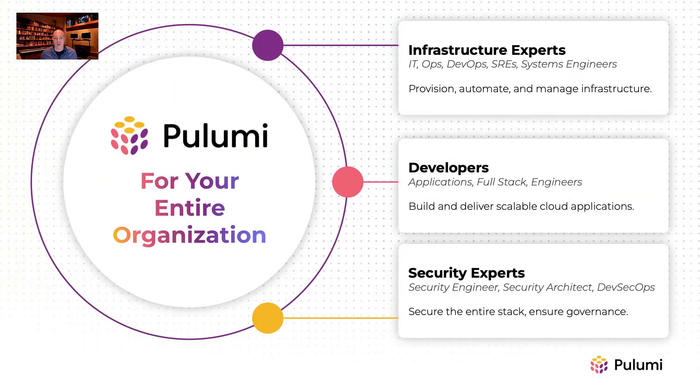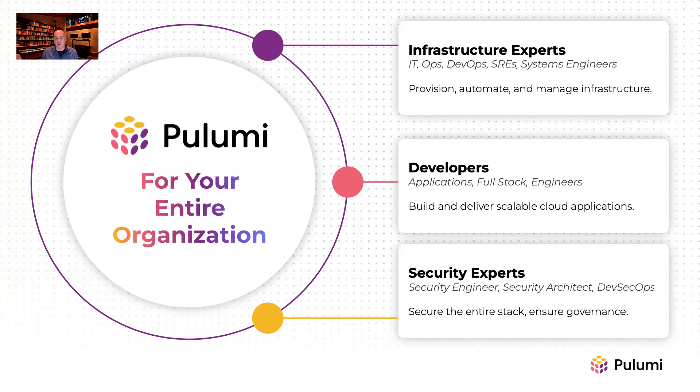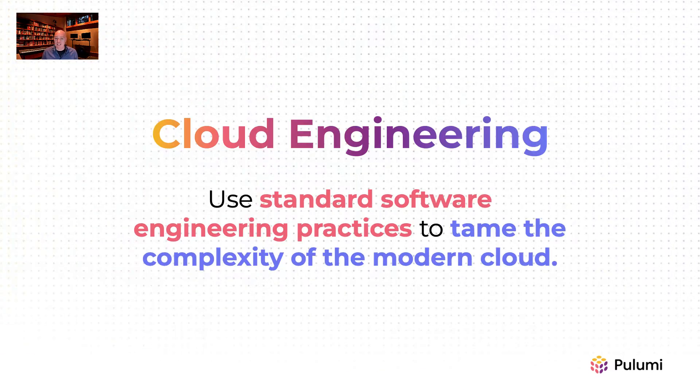Pulumi helps everybody in the organization. Developers can easily embrace cloud-native architectures. Infrastructure experts contain modern cloud complexity, and security engineers can ensure that cloud projects follow policies and best practices. The end result is that leaders can safely and securely accelerate their journey to the cloud by empowering the best and brightest talent in their organizations.